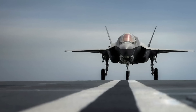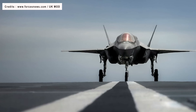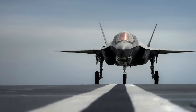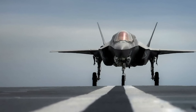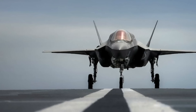EMALS and AAG, if deployed on land, can bring key advantages. The obvious benefit is the ability to get fixed-wing aircraft into the air and land back at the base without the need for a lengthy traditional runway. Strike aircraft could be deployed in a distributed manner and be much more mobile and flexible, meaning the rival won't be able to target them easily and decisively.